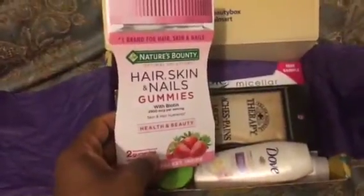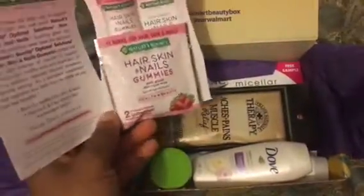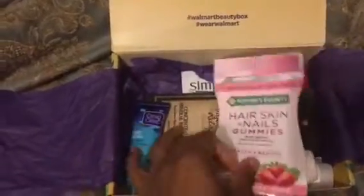The first thing I see is the Nature's Beauty hair, skin, and nail gummies, which I love. They only give me two in a pack, so I've tried them before but can never give a full review — you really can't tell anything about your hair or nails from just two little gummies, right? But it's great just having them.